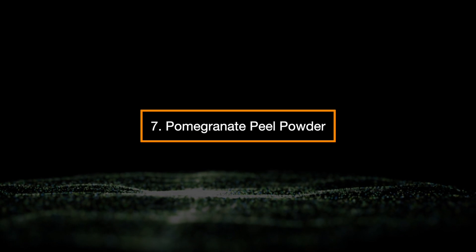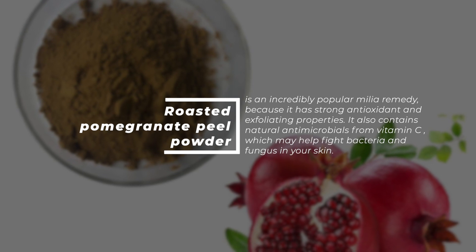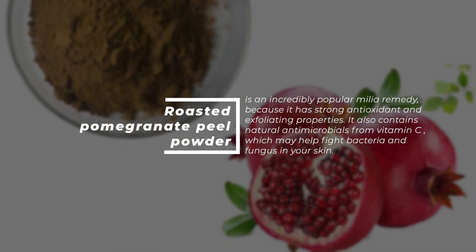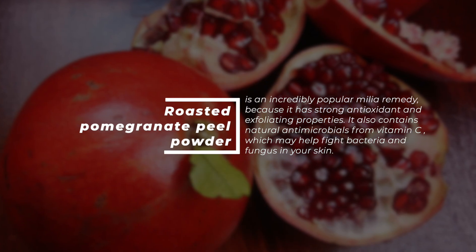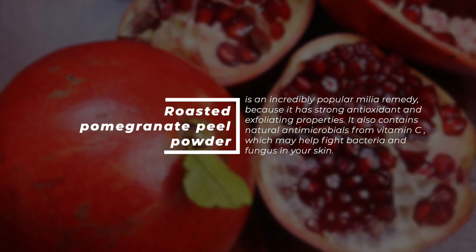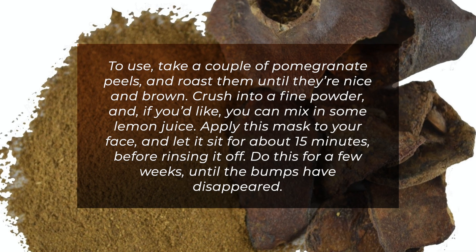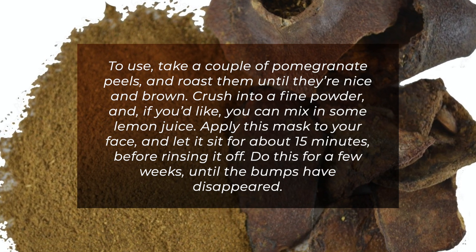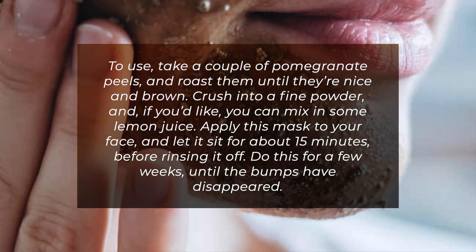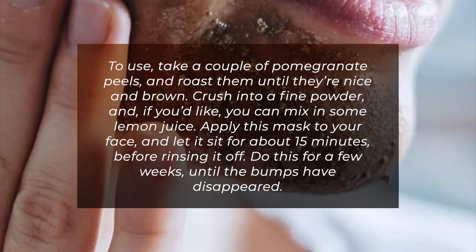7. Pomegranate Peel Powder. Roasted pomegranate peel powder is an incredibly popular milia remedy because it has strong antioxidant and exfoliating properties. It also contains natural antimicrobials from vitamin C, which may help fight bacteria and fungus in your skin. To use, take a couple of pomegranate peels and roast them until they are nice and brown. Crush them into a fine powder and, if you'd like, mix in some lemon juice. Apply this mask to your face and let it sit for about 15 minutes before rinsing it off.